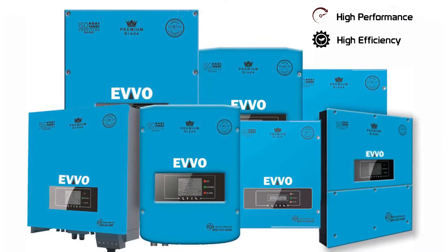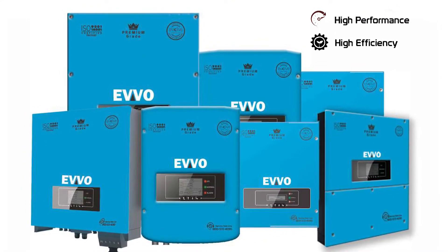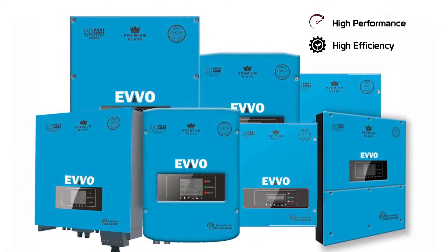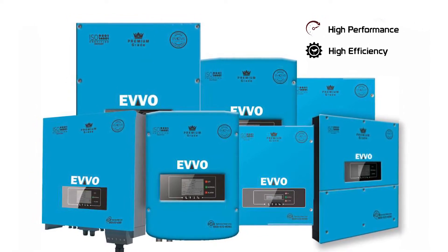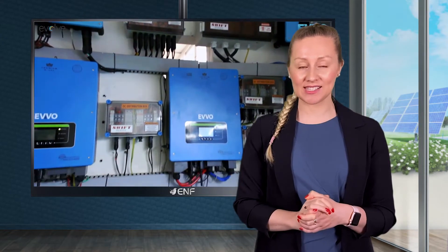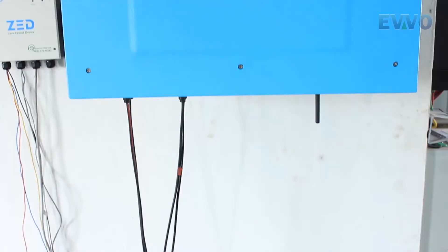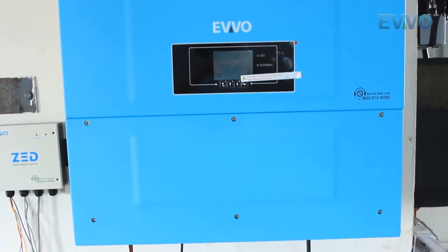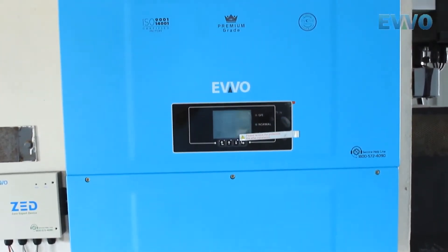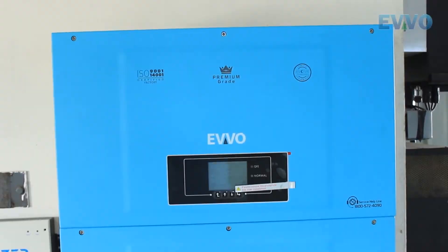Here are the key features of the EVO 1100-3000TL single-phase solar inverter series manufactured by Evolve Energy Group. This high-end transformerless inverter uses a computerised multi-step process and electronic components to convert incoming direct current to high-frequency alternating current, then back to DC and ultimately to standard grid frequency AC.